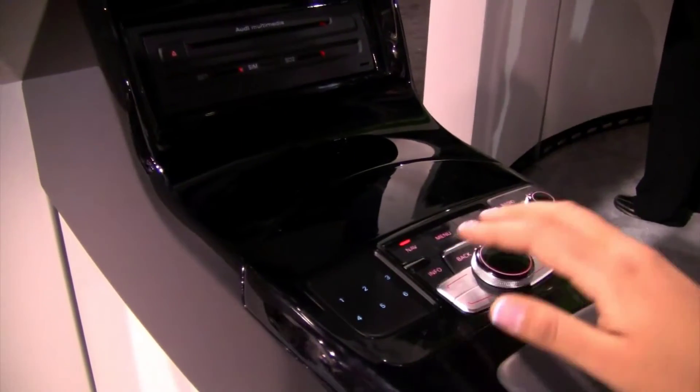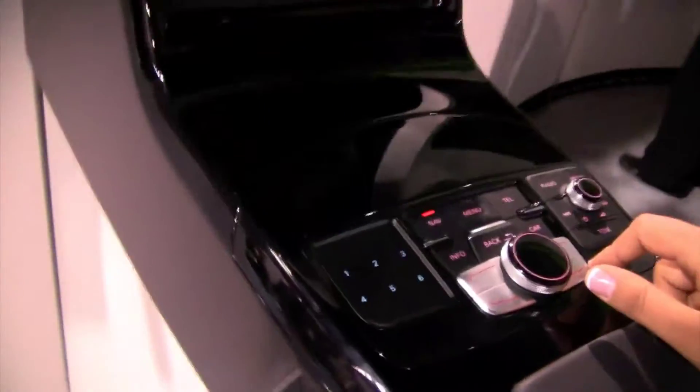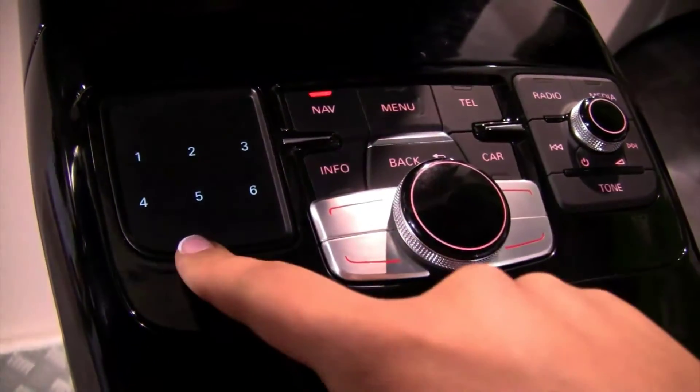It's not complicated. I don't know if you're familiar with the MMI system — that's the main knob and the Quattro logic, which are the four buttons around it. What Audi launched this year is a new touchpad controller.